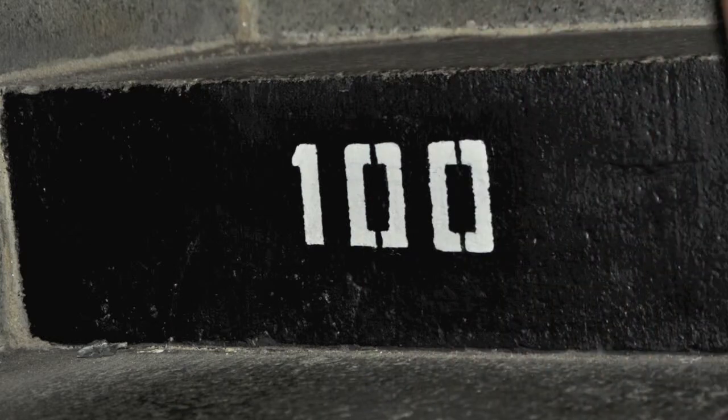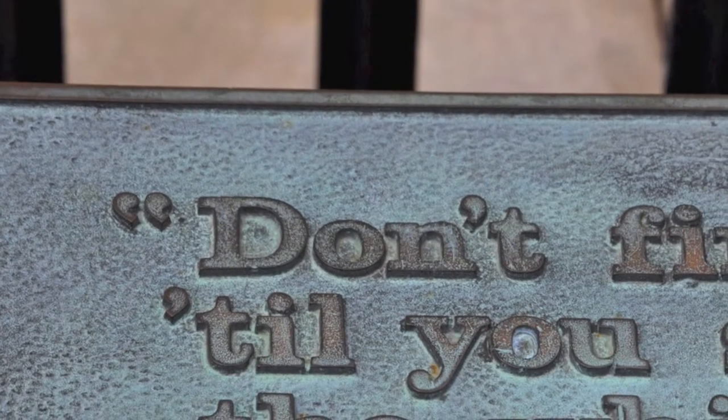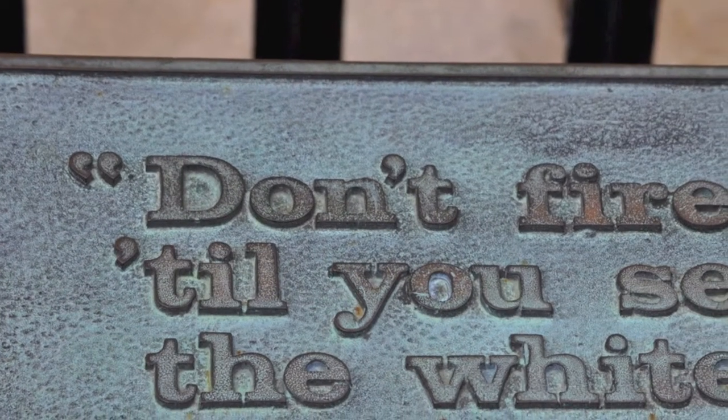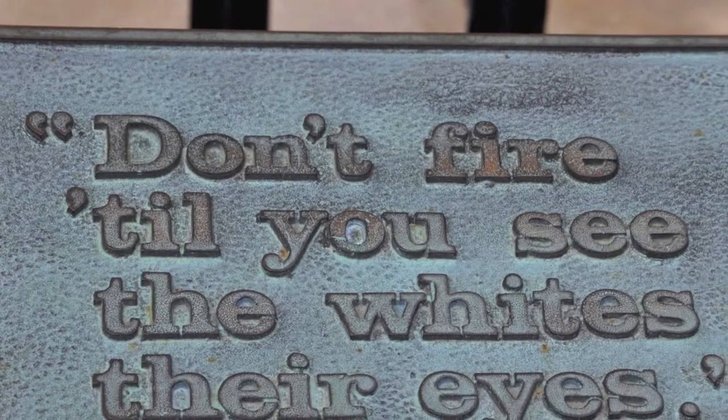The British soldiers thought the battle would be a quick one because they thought the colonists would get scared and retreat as soon as they marched up towards them. However, the colonists were the opposite. General Prescott gave his famous command, "Don't fire until you see the whites of their eyes," and they picked off the British soldiers one by one.